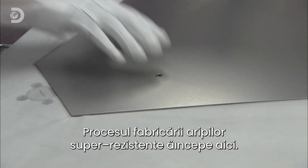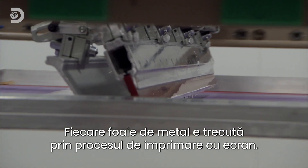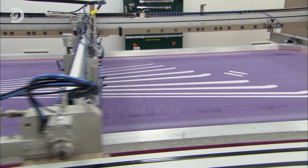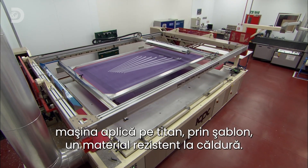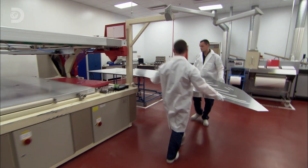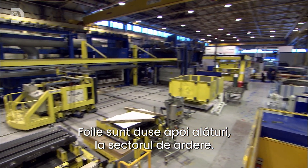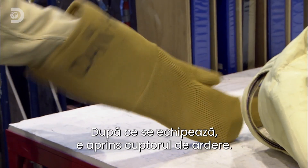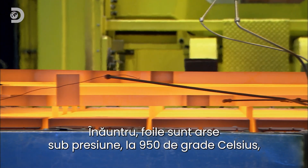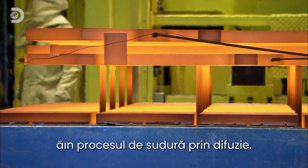The process of making super strong wings starts here. Each metal sheet is passed through a screen printing process. A stencil is first placed onto the metal sheet, and as the machine passes over the top, it deposits heat-resistant material through the stencil and onto the titanium. The finished sheets are then moved next door to the furnace section. After getting suited and booted, the furnace is fired up. Inside, the sheets are baked under pressure at 950 degrees Celsius in a process called diffusion bonding.